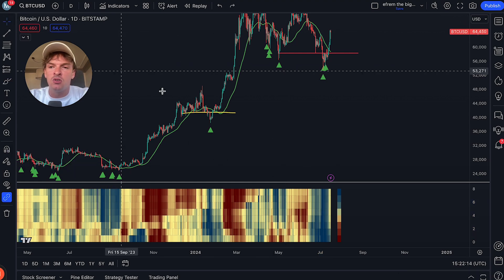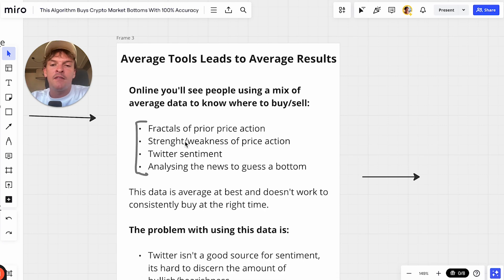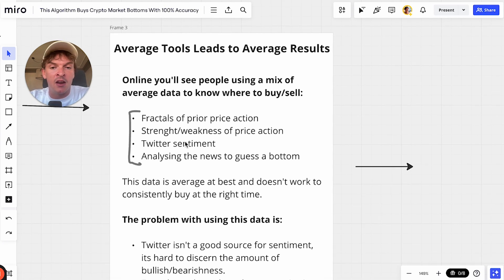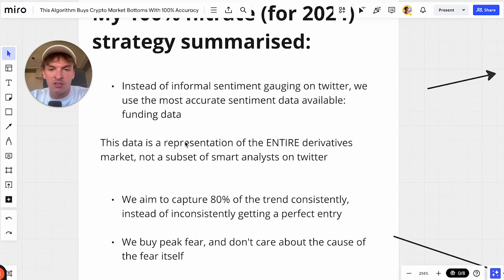If you're trying to use news to time a bottom, you have to assess when the market is really scared while also looking at the bullishness of what's coming. You have to use second and third order consequences to guess whether the future is going to get brighter from today. You have to be able to analyze narratives. It's a huge skill barrier. Those are the four average tools I've seen people using to try to pick bottoms.